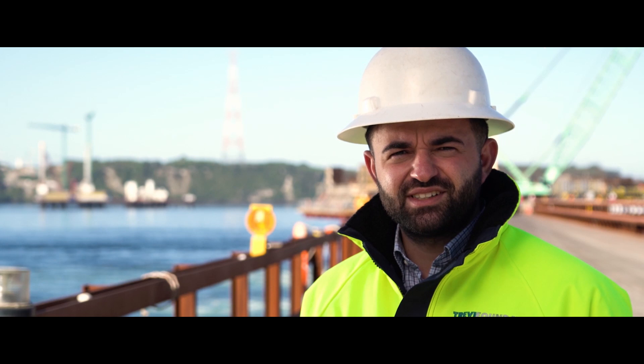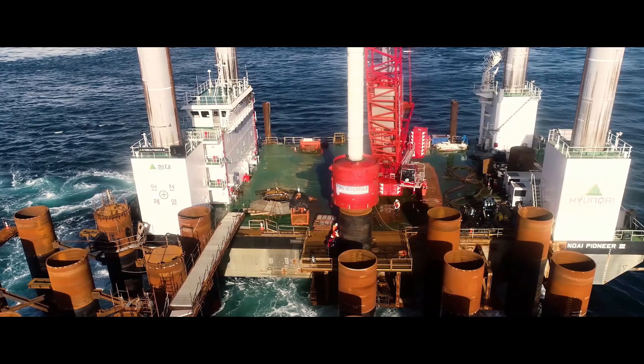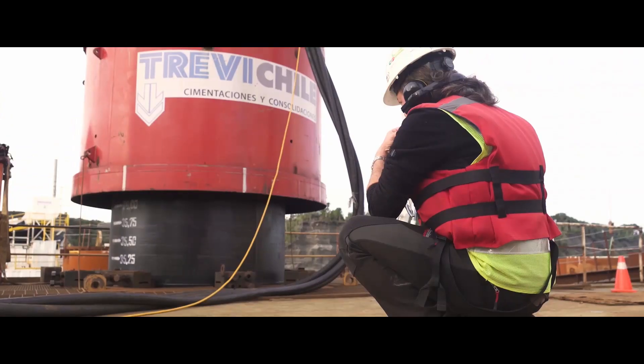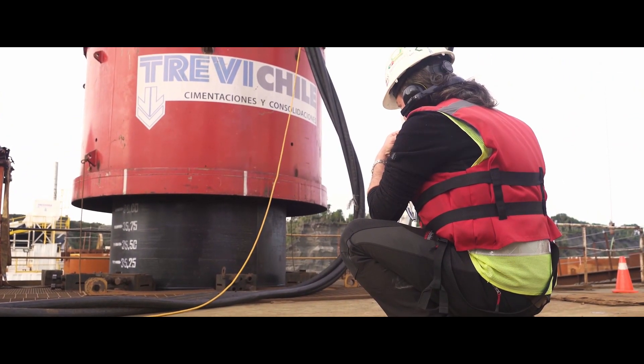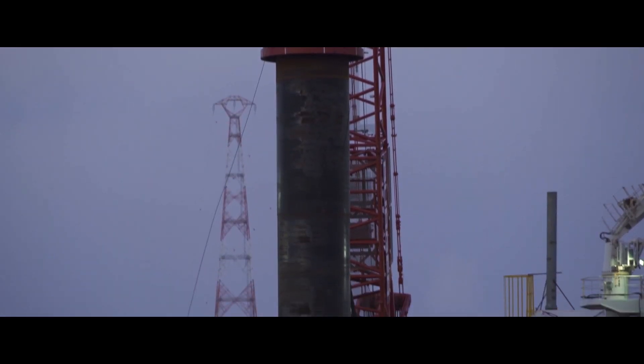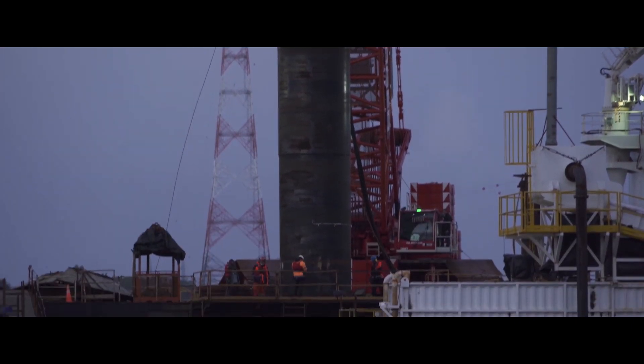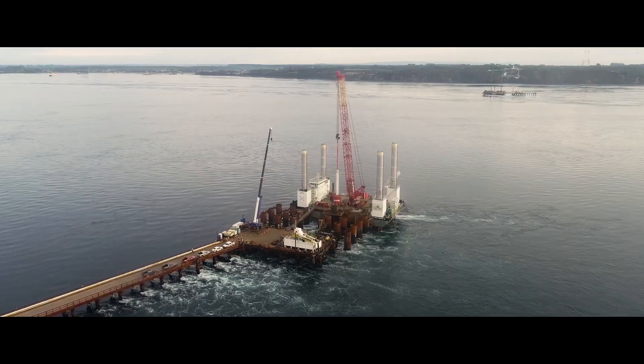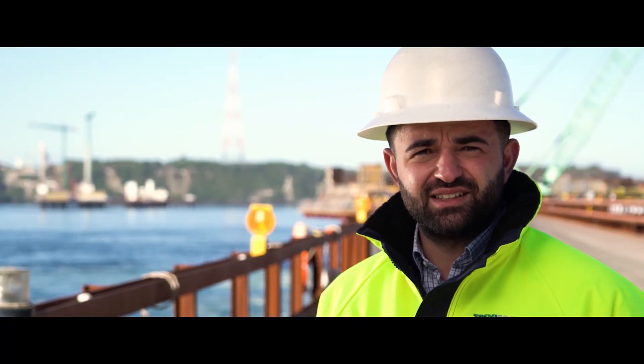La battitura di questi casing è stata eseguita con un martello idraulico con un'energia massima di 600 kJ. Questi casing, composti da due segmenti, uno da 17 metri e l'altro da 41,65 metri, sono stati saldati tra essi tramite una saldatura particolare chiamata TIG.